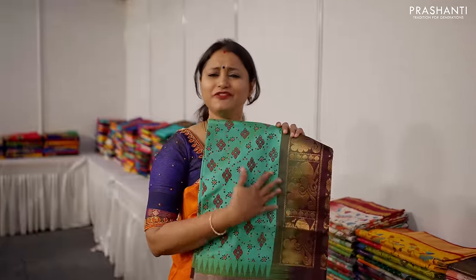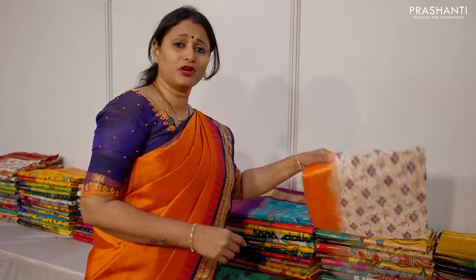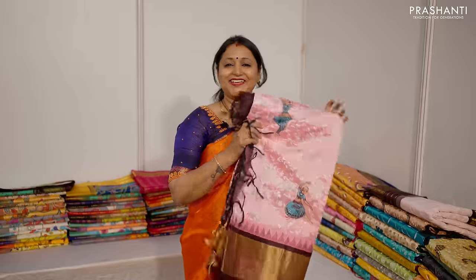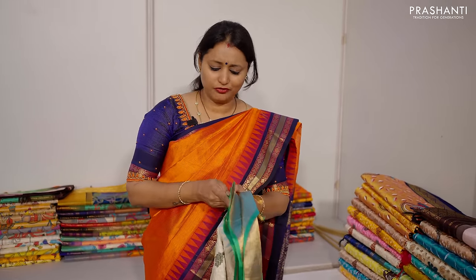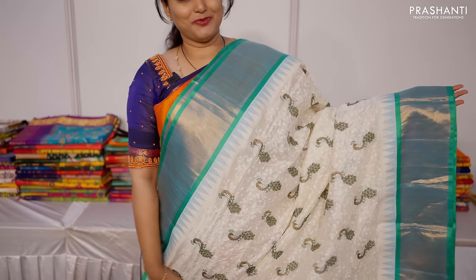Here we have Kuppadam sarees with prints — different styles of Kalamkari prints, Ikat prints, and floral prints on temple border Kuppadam sarees. Very classy prints are available. We also have our Laknavi work on silk cotton sarees — the latest trending beautiful Laknavi work. Different designs including peacock patterns, dancing motifs, and floral chicken kari work. Look at this saree — a lovely colour combination with classy Laknavi work along with contrast embroidered Buttas and temple borders in silk cottons.